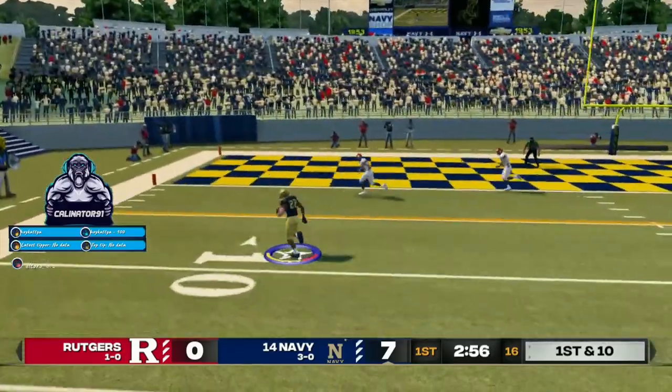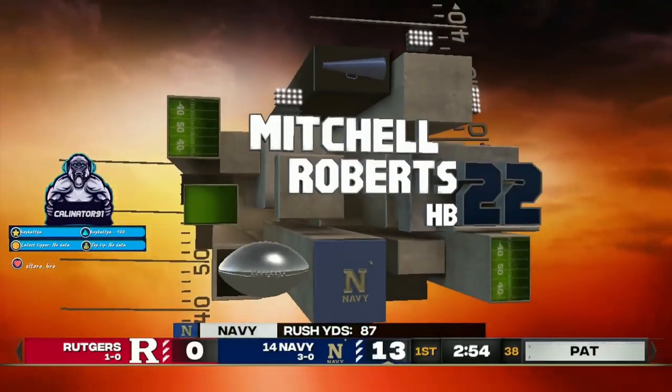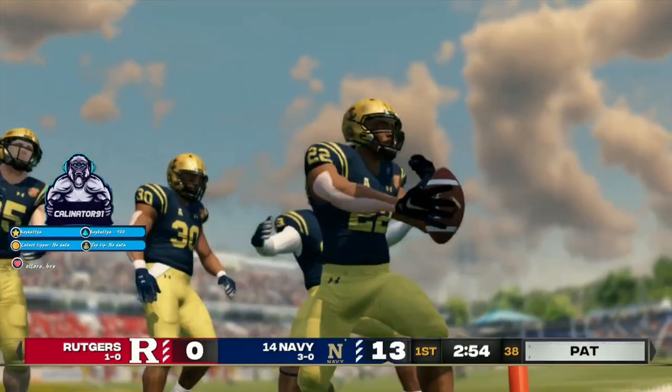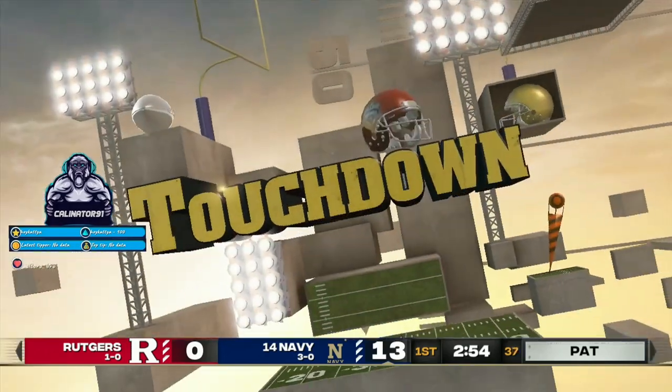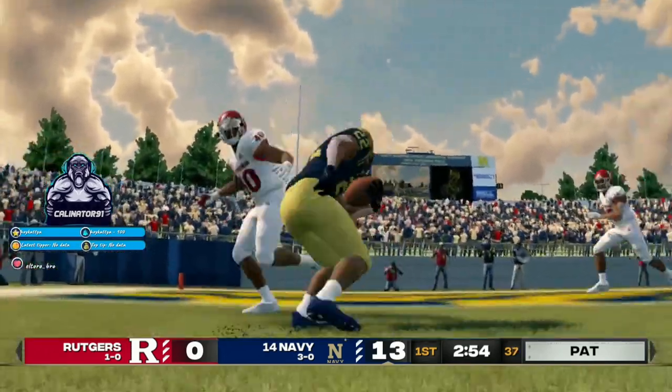They'll work the left, the five. Touchdown, midshipmen. Very impressive run by the halfback to find the end zone. Good play call here by the offense.